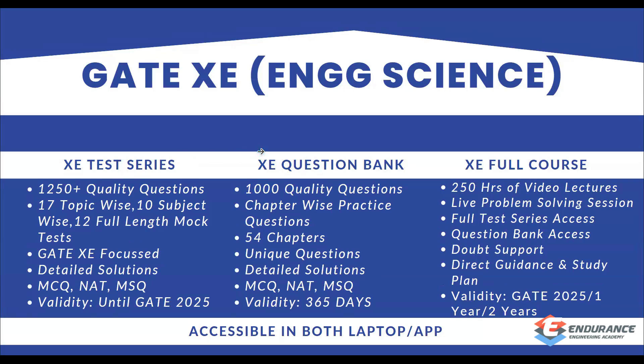For GATE XE Engineering Science, students planning for M.Tech from IITs — both old and new — instead of going for GATE Mechanical Engineering, many are preferring GATE XE Engineering Science. From our institute, for the past five years from GATE 2020, we have been offering test series, courses, and question bank for Engineering Science and Mechanical Engineering.